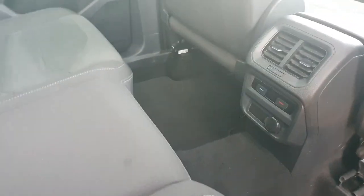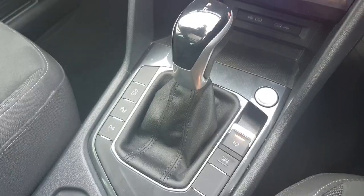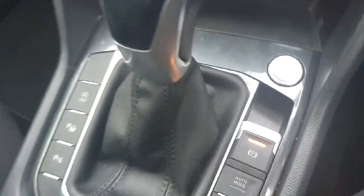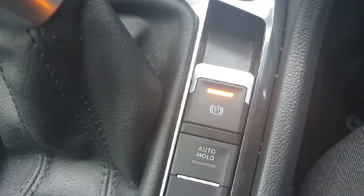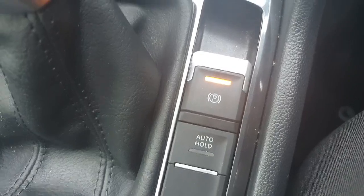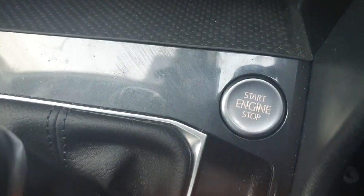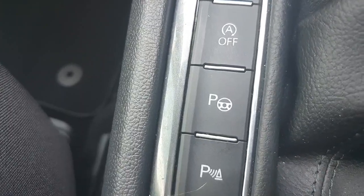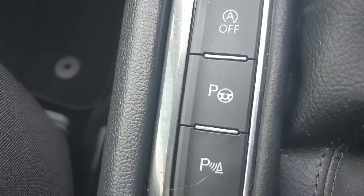There are more features in the front, so let's take a look. Inside we have the 7-speed DSG gearbox as mentioned. To the right of it, we have our electronic handbrake as well as the auto hold feature for hill starts. We also have keyless entry and keyless go with the start/stop engine button. To the left, we have our auto parking feature where all you need to do is use the brake or throttle and the steering wheel does the job itself.